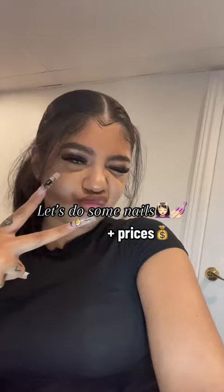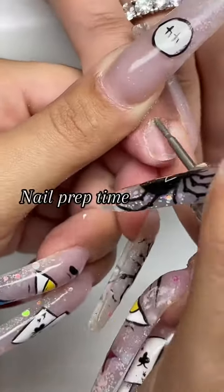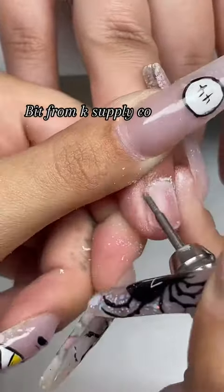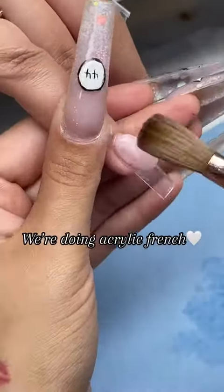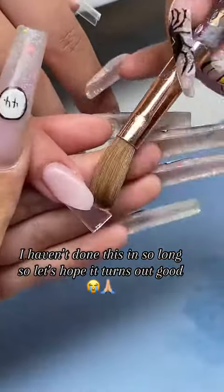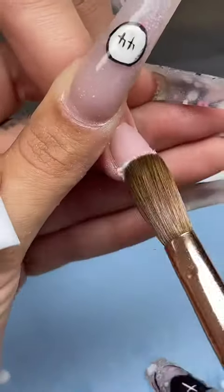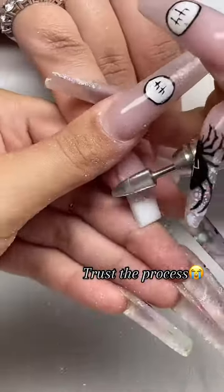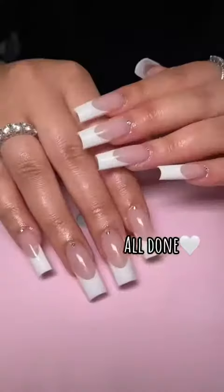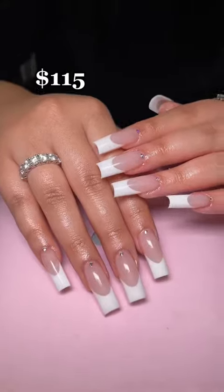Let's do some nails, plus prices. Nail prep time — bit from K-Supply Co. We're doing acrylic French. I haven't done this in so long, so let's hope it turns out good. Trust the process. All done. $115.